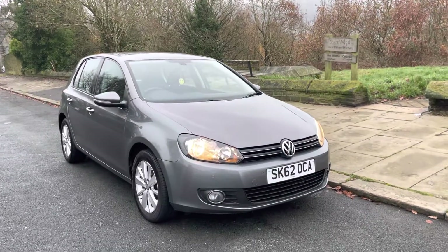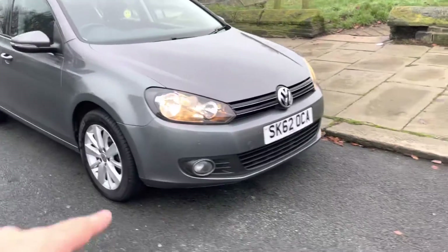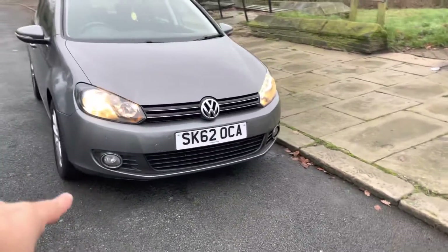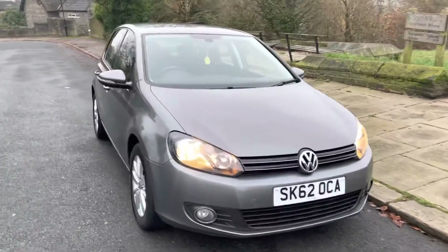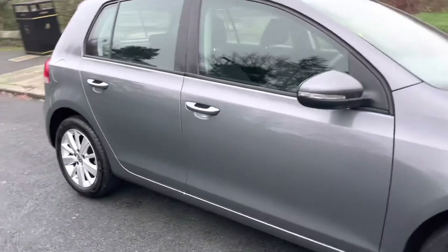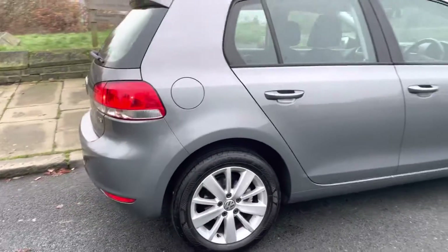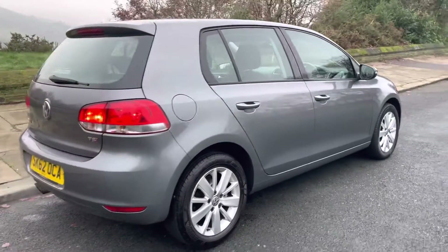This Match spec is fantastic. You can see you've got daytime running lights, front parking sensors. On the front there you've got front fog lights as well, which is an optional extra — it's not a standard thing that comes with the Match. Colour-coded door mirrors, handles, the discs and pads, and tyres all round are fantastic, and as you can see the condition is as well.